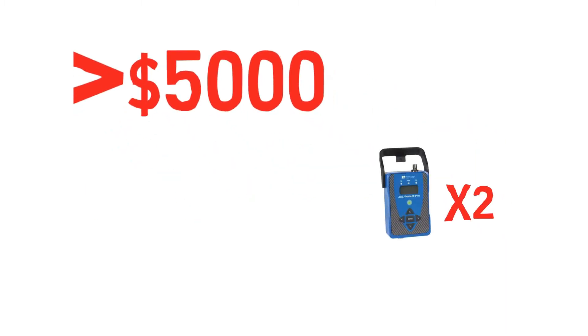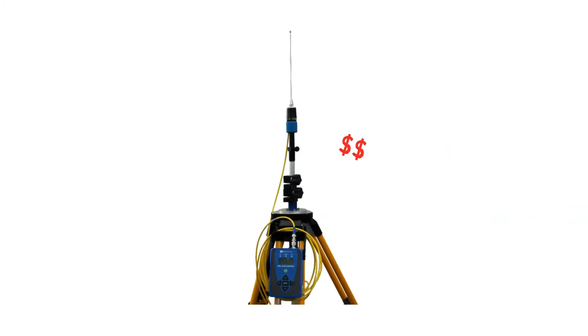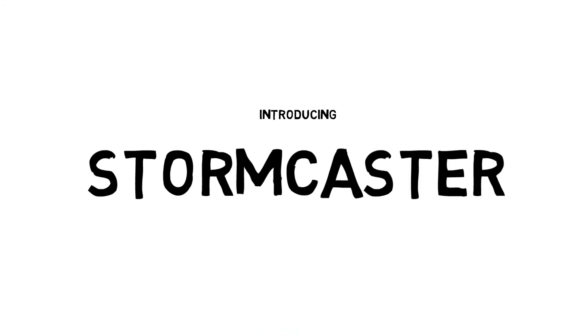Some crews even have a second radio that they use as a repeater. And finally, don't forget about the repair costs of maintaining your radio. We know of all the pitfalls of operating radio for RTK. Introducing Stormcaster — a great alternative to using a 35 watt UHF base radio for RTK.